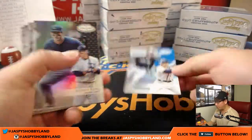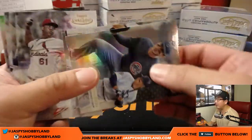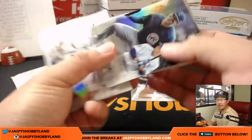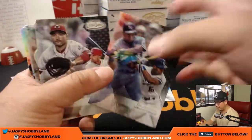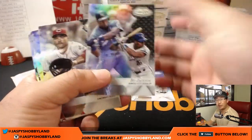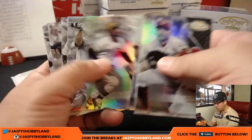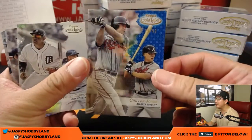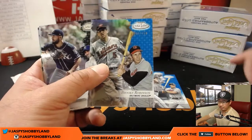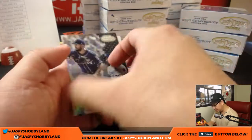When you get these black parallels, be sure to look at the class — it's kind of hard to read this year, but that will tell you how short printed it could be. Class two black parallels are one out of every six packs; class three are one out of every 20 packs. 79 out of 99 — Chipper Jones for the Braves, that's Jared. And Brooks Robinson to 150 — that goes to the O's, that goes to Jesse.